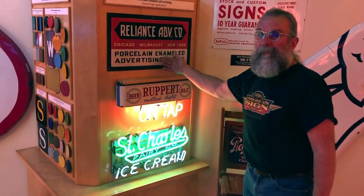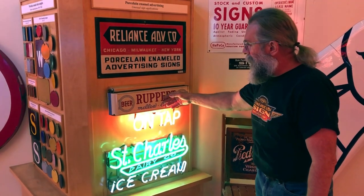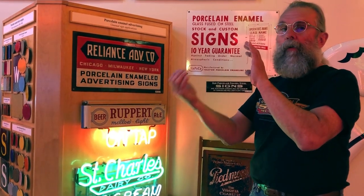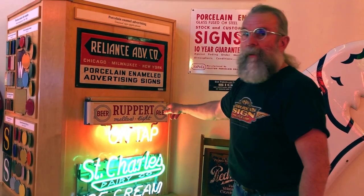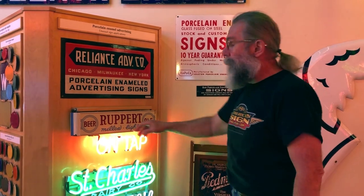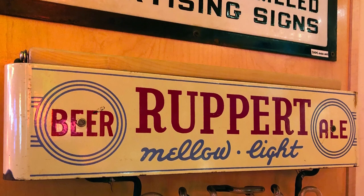Pretty obviously, this is actually a sign for a porcelain enamel company. This one is pretty interesting to me — it's a neon beer sign, but what they did is they wrapped the transformer, which is usually hanging above or behind a neon beer sign and rather unsightly. They wrapped it with porcelain enamel, which did two things: it covered up the unsightly transformer, and it provided more opportunity for some promotional copy about Rupert beer and ale.